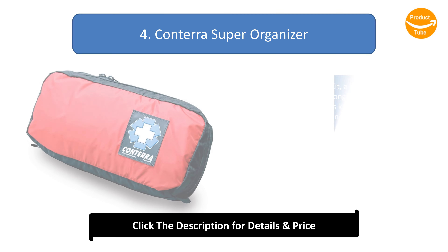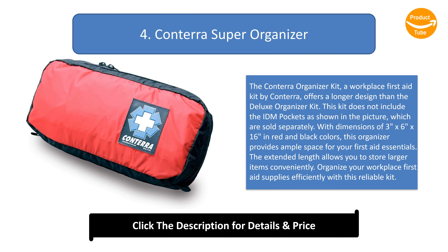Number 4: Contura Super Organizer. The Contura Organizer Kit, a workplace first aid kit by Contura, offers a longer design than the Deluxe Organizer Kit. This kit does not include the IDM pockets as shown in the picture, which are sold separately. With dimensions of 3 inches by 6 inches by 16 inches in red and black colors, this organizer provides ample space for your first aid essentials. The extended length allows you to store larger items conveniently.